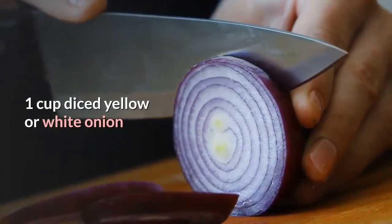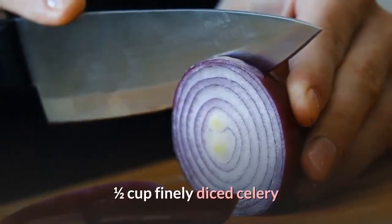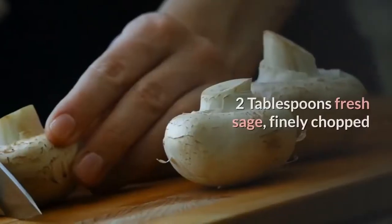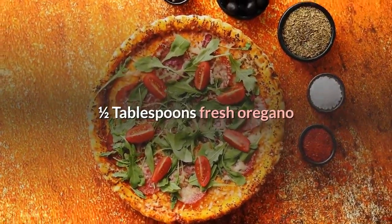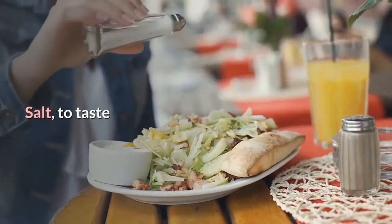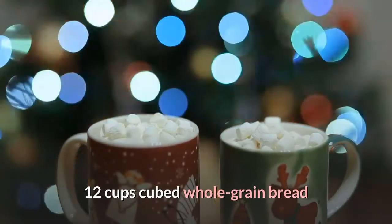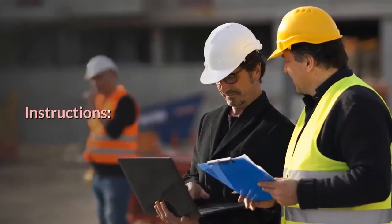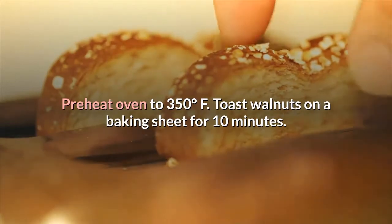Lentil Walnut Stuffing ingredients: 2 cups raw walnuts, 4 tablespoons vegan butter, 3 cloves garlic minced, 1 cup diced yellow or white onion, 1/2 cup finely diced carrot, 1/2 cup finely diced celery, 2 cups cooked green lentils, 1 tablespoon olive oil, 2 tablespoons fresh sage finely chopped, 1/2 tablespoon fresh oregano, salt and black pepper to taste, 12 cups cubed whole grain bread, 4 cups vegetable broth divided.